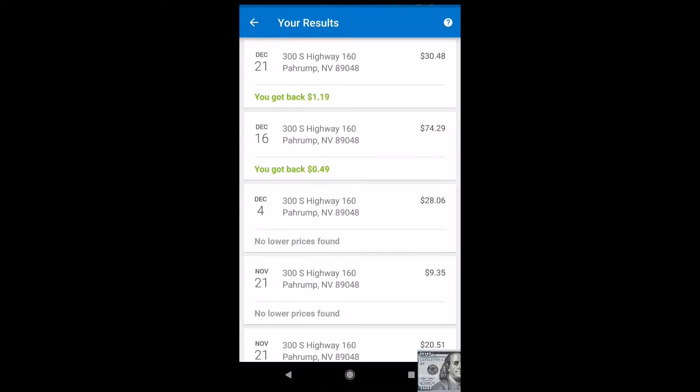If you're a couponer, you can also use your coupons alongside this. The Savings Catcher has nothing to do with coupons — you'll get the coupon savings and Walmart will still price match the original price you paid, so you get a kind of double savings.